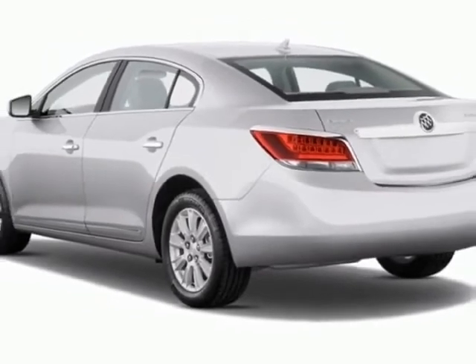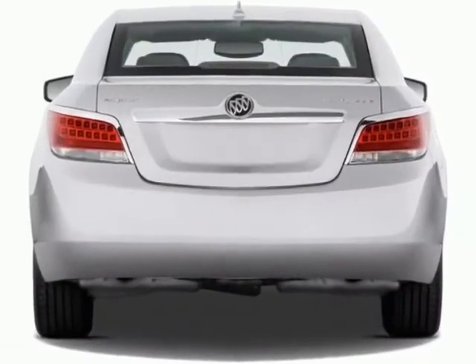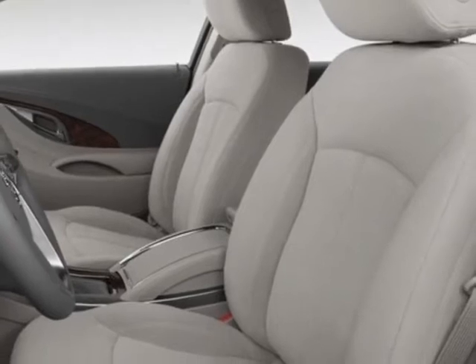This LaCrosse boasts a 2.4-liter engine and has a 6-speed automatic transmission. Additional options for this vehicle include power windows, steering wheel radio controls, sunroof, keyless entry, and compass and temperature display.